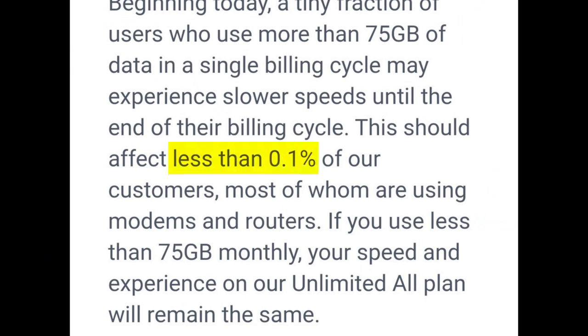How many people is this affecting? The email says less than 0.1% of subscribers. So out of 100,000 people, that would be under 100 people affected. And out of 1 million people, that would be just under 1,000 people affected.